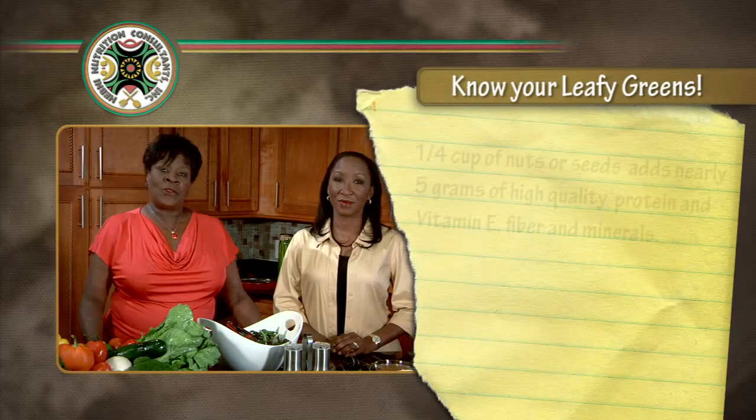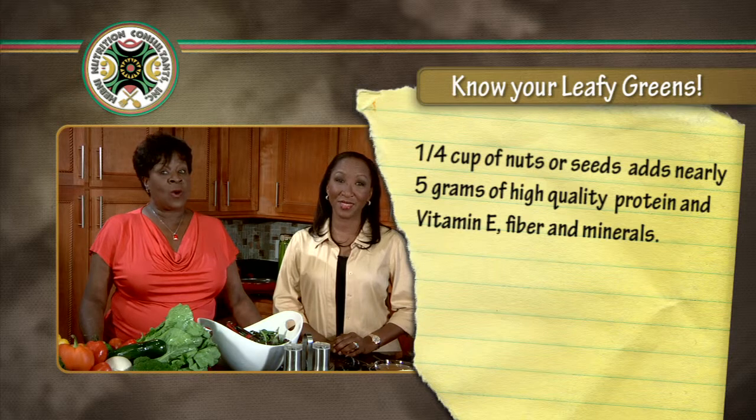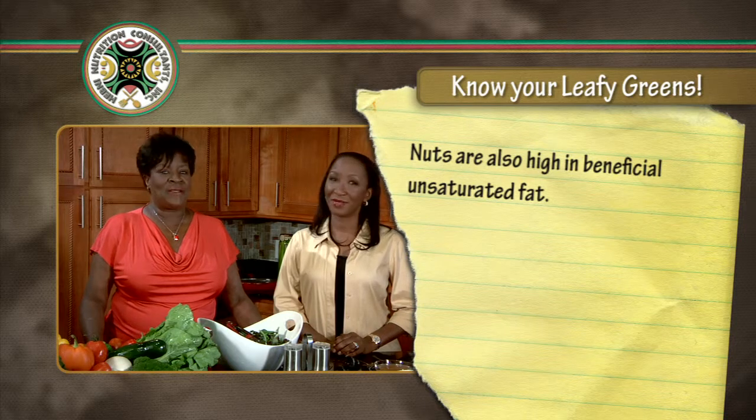We encourage all of our diabetics to put some color on your plate daily — it's healthful for us all. Did you know that a quarter cup of nuts or seeds adds nearly five grams of high-quality protein, as well as a generous amount of vitamin E, fiber, minerals, and much more? Nuts are also high in healthful unsaturated fat.